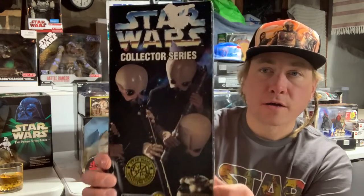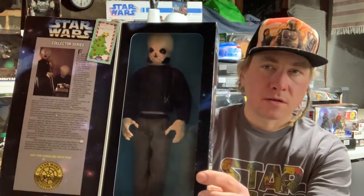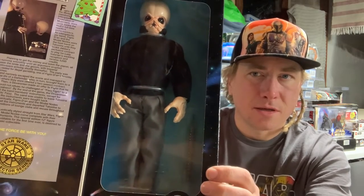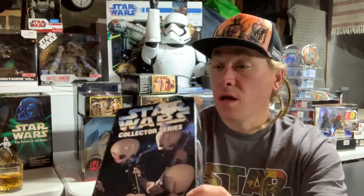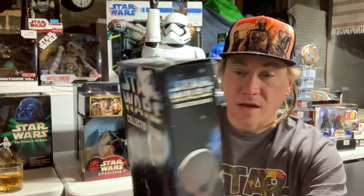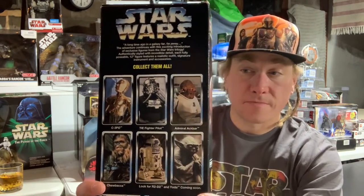This one also has a special place in my heart — you open it up and there's a little card in there. A note from my brother. The fanfar is kind of a crazy instrument — kind of looks like a piccolo, some sort of toot-toot instrument. This one's got a little tear on the cover, no big deal. On the back: collect them all — C-3PO, Tie Fighter, Ackbar, Chewbacca, R2-D2 and Yoda. Very neat.